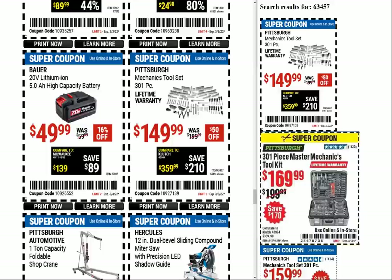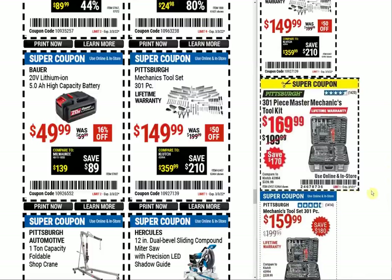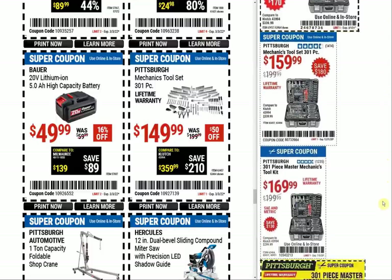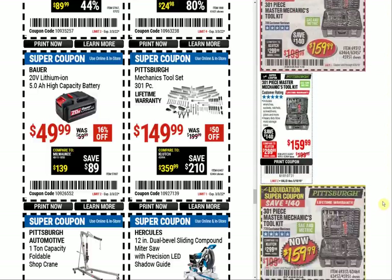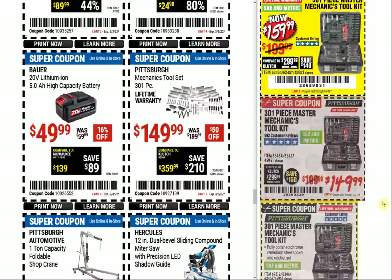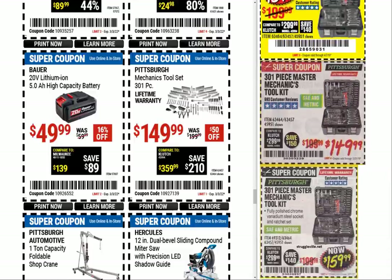We might have one headed in the right direction — the 301-piece mechanic tool set at $149.99. We can see the coupon in March 2021 was $169.99; we had $159, $169, $159 — all the way back to 2018 to get that price. That's a four-year price drop right there.